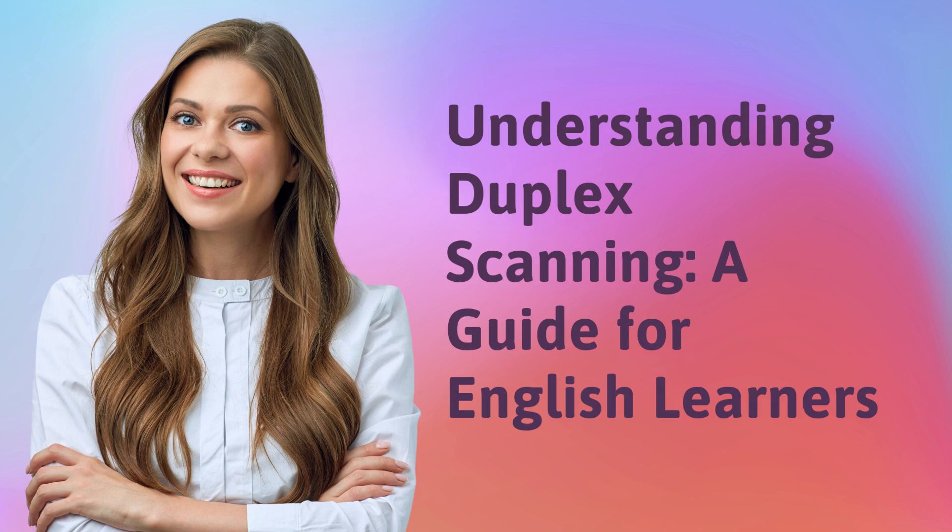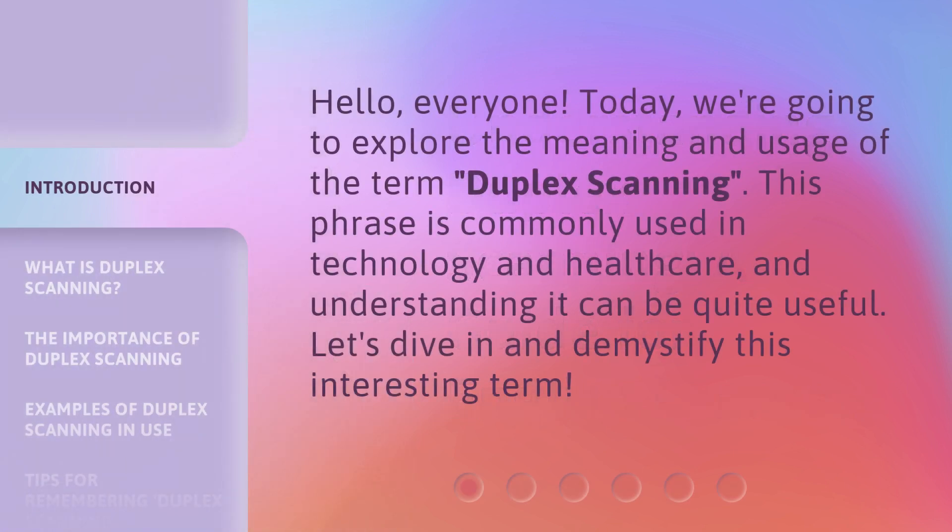Understanding Duplex Scanning — a guide for English learners. Hello, everyone. Today, we're going to explore the meaning and usage of the term duplex scanning. This phrase is commonly used in technology and healthcare, and understanding it can be quite useful. Let's dive in and demystify this interesting term.